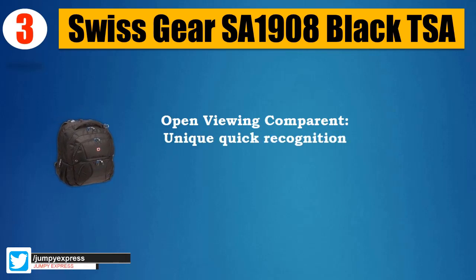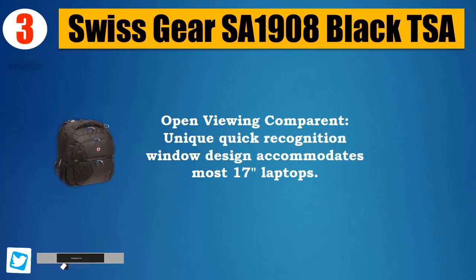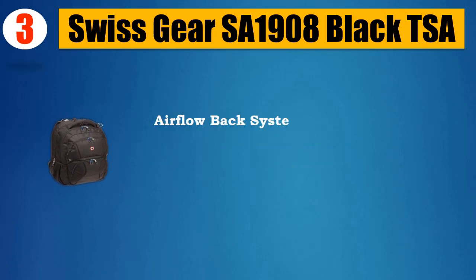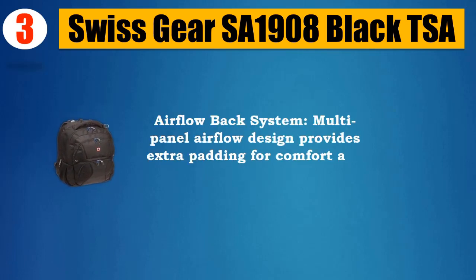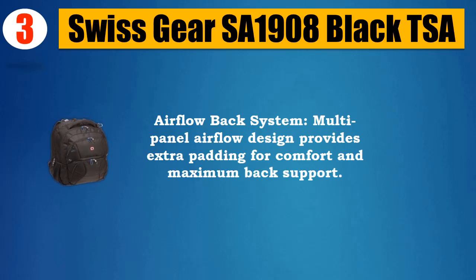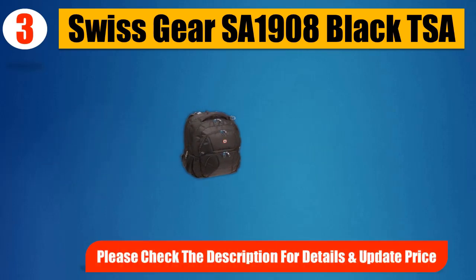Unique quick recognition window design accommodates most 17-inch laptops. Airflow back system — multi-panel airflow design provides extra padding for comfort and maximum back support. Please check the description for details and updated price.